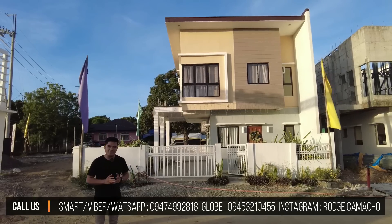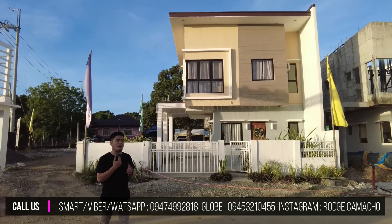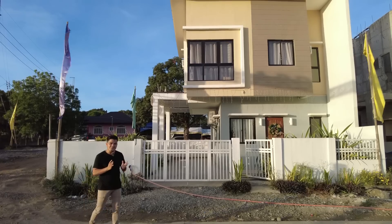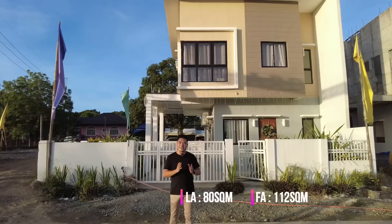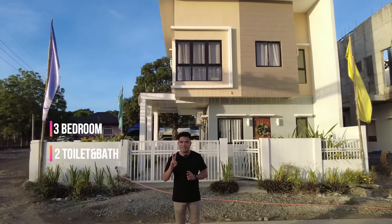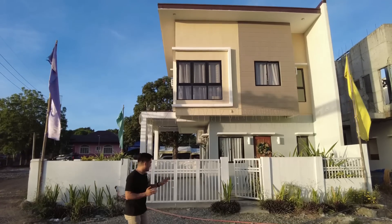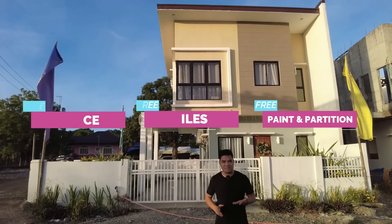Andito tayo ngayon sa ating model unit para ipakita namin sa inyo kung paano nga ba namin i-turn over yung ating Florence na single attach. This house has a lot area of 80 square meters and the floor area is 112 square meters. It has 3 bedrooms, 2 toilet and bath, at isang parking lot. Nakikita ninyo ay kasama na yung ating fence with tiles, with paint and partition.